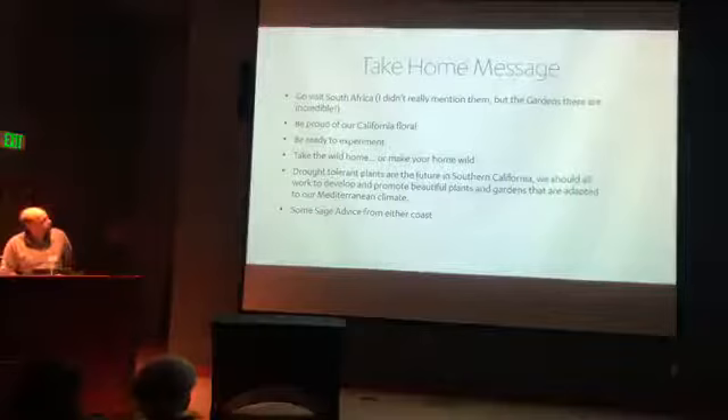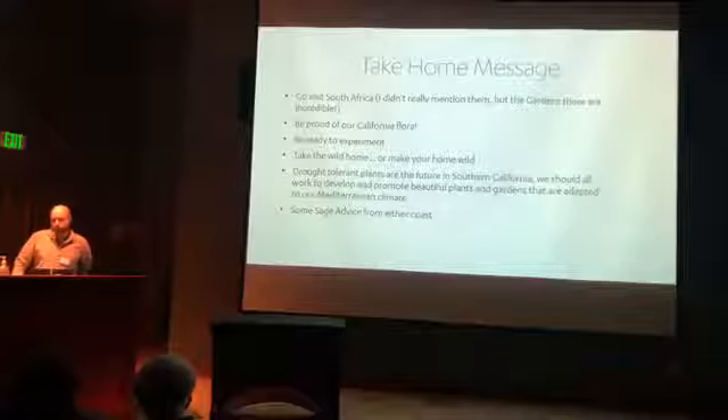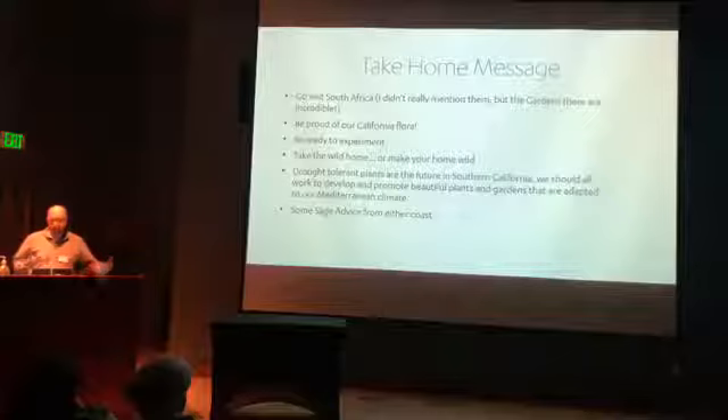A few take-home messages from tonight's talk. First: you should all go to South Africa — if you love California native plants, you'll love South African native plants. We should be very proud of our flora here. It's one of the best in the world — actually, it is the best in the world. Be ready to experiment in your garden; that's what gardening is all about: trying things, seeing what works and what doesn't.